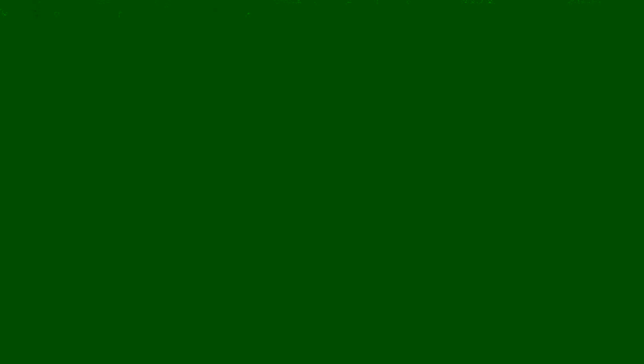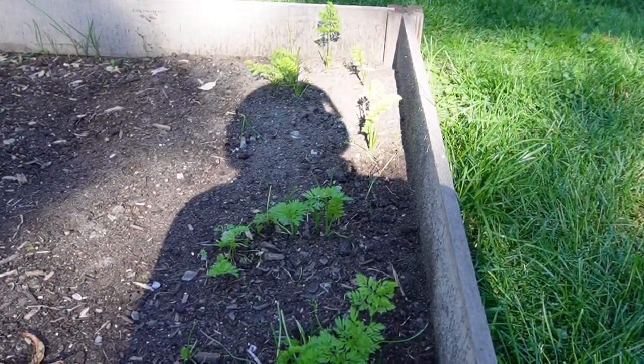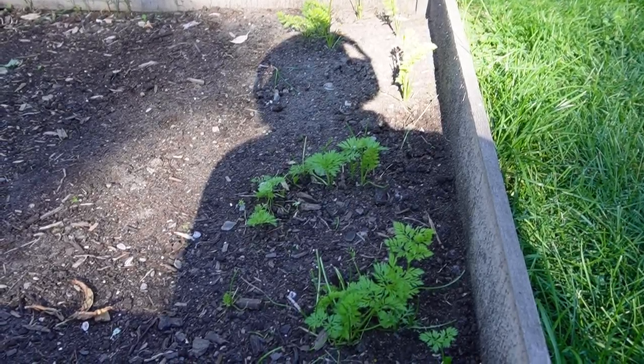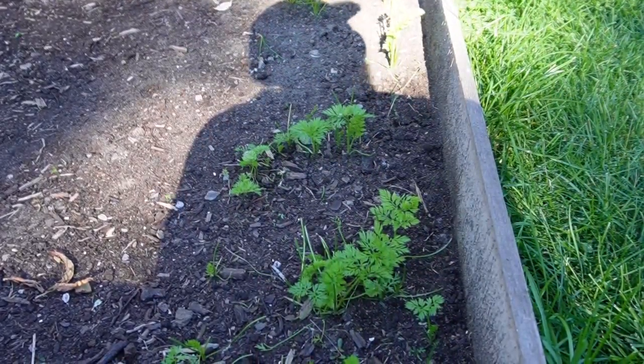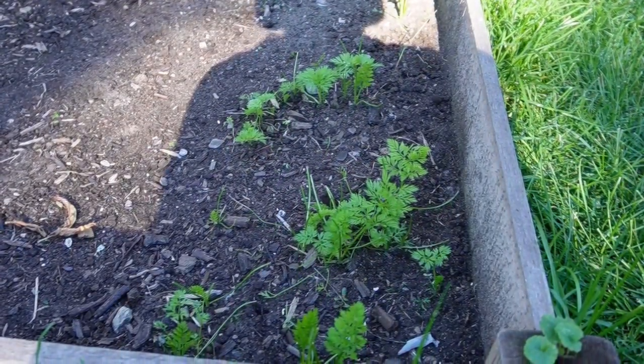Catching up with the carrots here. They're still getting chewed on and so some of the carrot tops kind of just look like grass, because they've been chewed up by the rabbits.